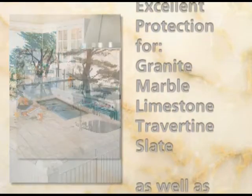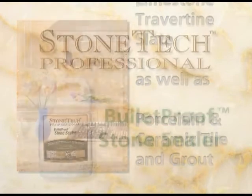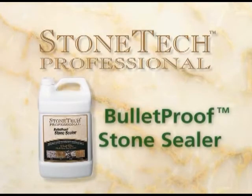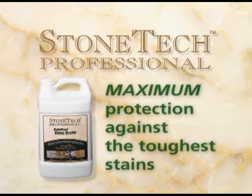Our protective sealers are designed for all types of natural stone, tile, grout and masonry. Our latest product in the stone sealer family, Bulletproof Stone Sealer, provides all the same benefits as our other stone sealer products. However, it provides maximum protection against even the toughest oil and water based stains.